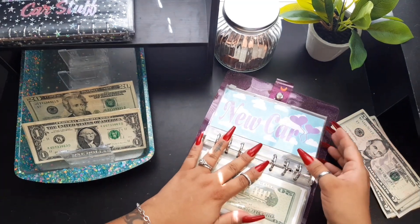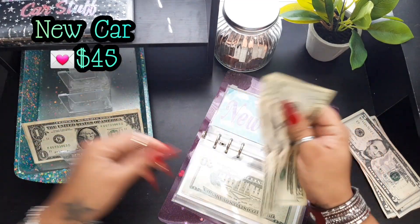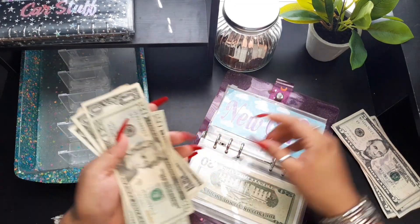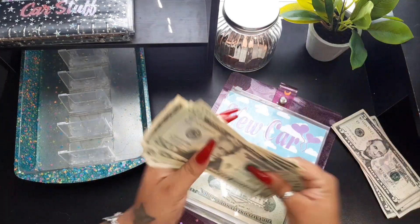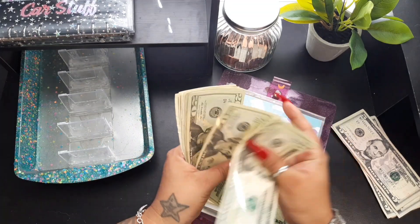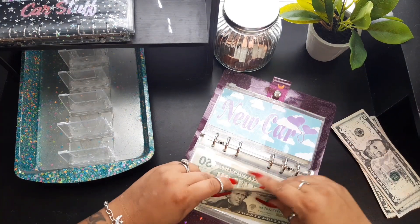New car will get these forty-five dollars here — twenty, forty, one, two, three, four, five — forty-five. We just started this one last week along with dream home, so we now have twenty, forty, sixty, eighty-one through eighty-five — one hundred and forty-five dollars for new car.